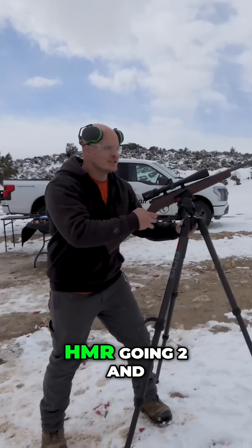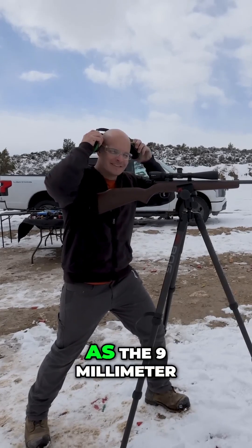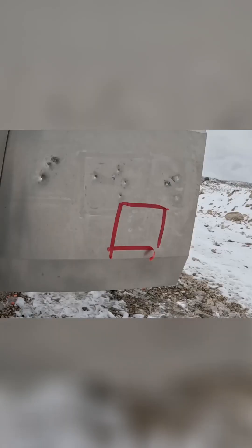This one's the .17 HMR, going two and a half times faster than the .22. And even though it's about the same size as the 9mm, this one should go through. Three, two, one. Oh yeah.